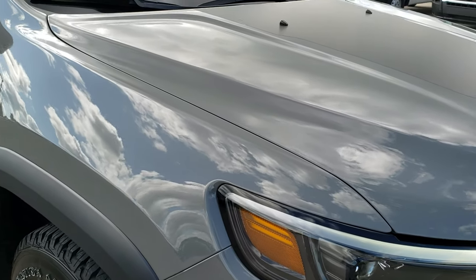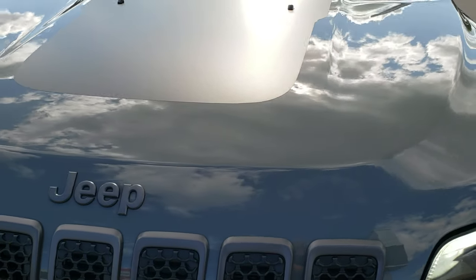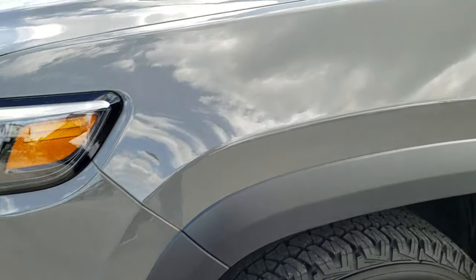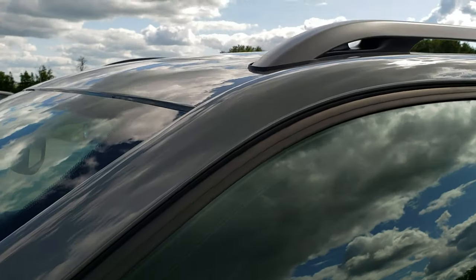This is a Trailhawk Elite package. This one has the two liter four cylinder turbocharged motor which pumps out 270 horsepower. Sting Gray Clear Coat is the color.